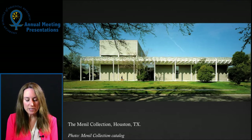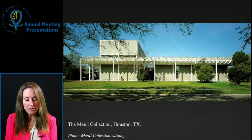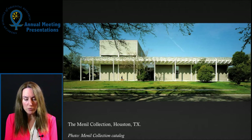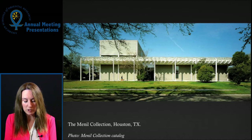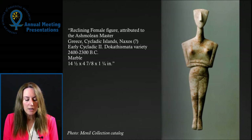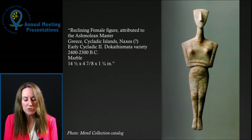The Menil Collection's ancient Mediterranean holdings number around 500 objects. They were acquisitions of John and Dominique de Menil, mainly in the third quarter of the 20th century, with 68% of the objects accessioned prior to 1970. The galleries were installed in 1987, largely by Dominique de Menil herself, and have been little changed and the collection little investigated in the years since.